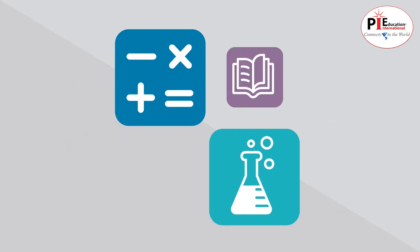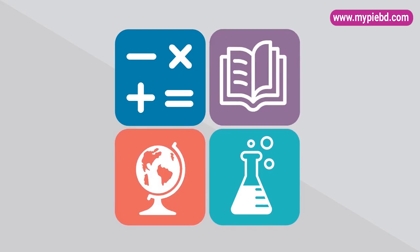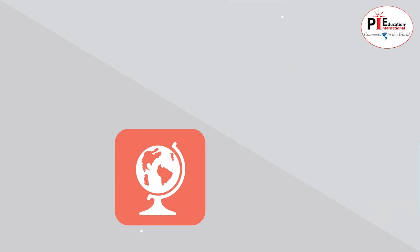You'll need to pass four test subjects to get your GED: math, science, reasoning through language arts, and social studies. They can be taken all at once or one at a time, whatever works best for you.